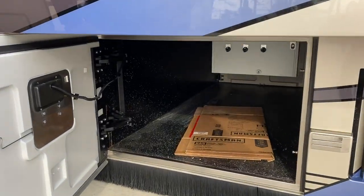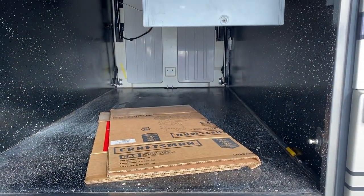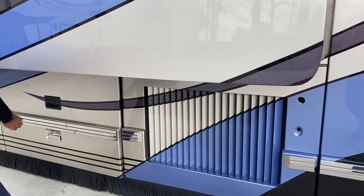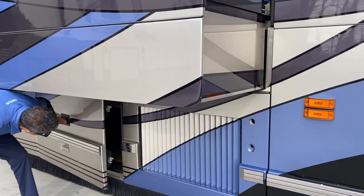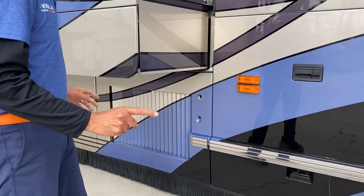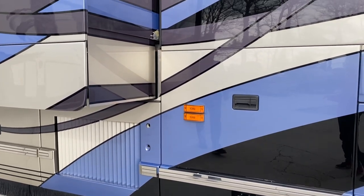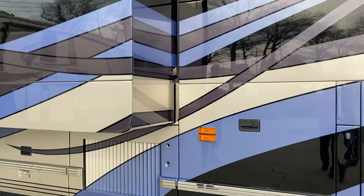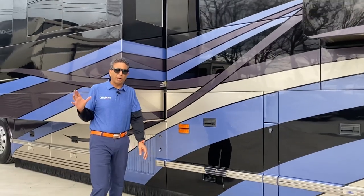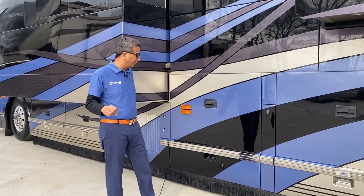Huge pass-through storage. What we have down is the slide-out control — manual control — it goes back up. This coach has an upgrade for roof air conditioners, kind of like Millennium and Marathon coaches do. They took out the cruiser, which are really problematic on older coaches. If those people had a Prevost bus, they would know. We'll show you inside when you come inside.